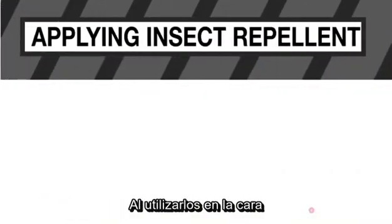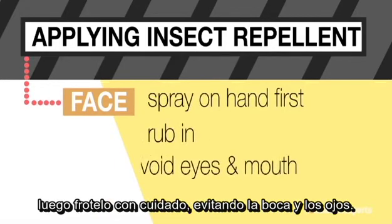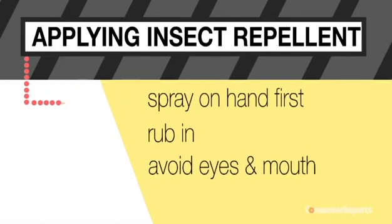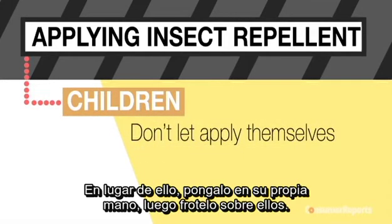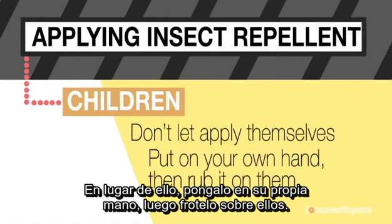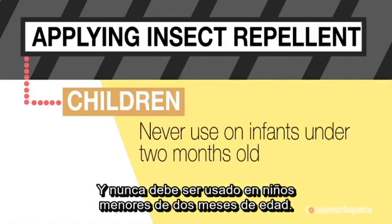When using them on your face, spray it first on your hands, then rub it in carefully, avoiding your eyes and mouth. Don't let young children apply insect repellent themselves. Instead, put it on your own hands, then rub it on them. And it should never be used on infants under 2 months old.